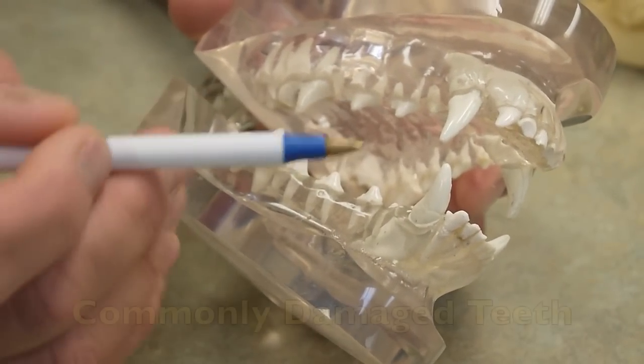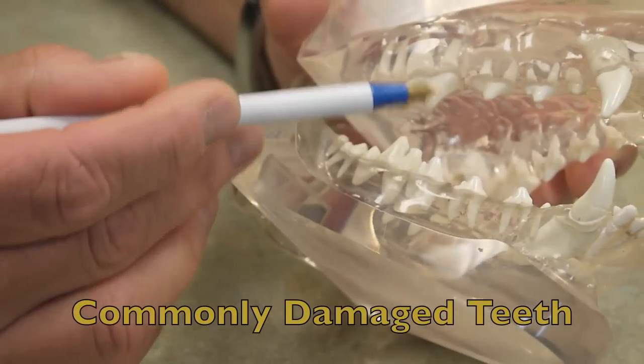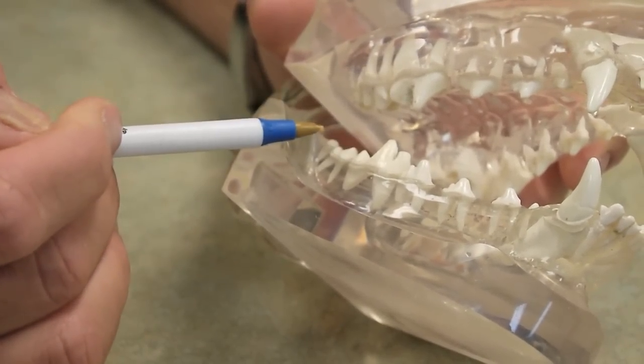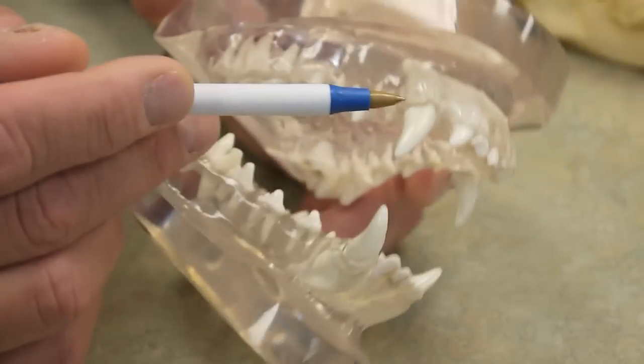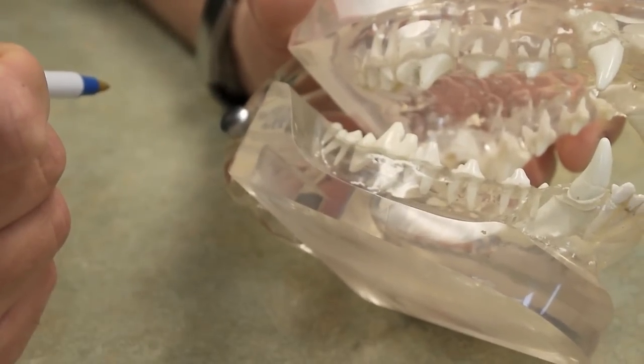Teeth that are commonly damaged from trauma include the canine teeth and these larger chewing teeth in the back of the mouth, commonly referred to as the carnasial teeth. You can see that these teeth in this plastic model are very solidly rooted and would be very difficult to extract.